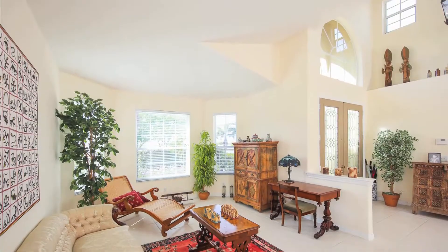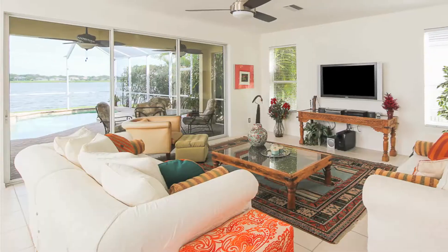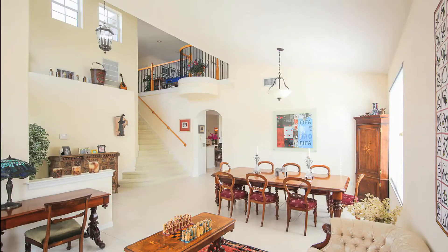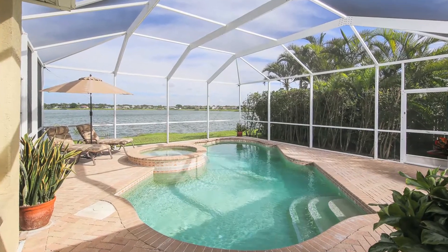The homes are contemporary in design and feature all the hallmarks of Florida living: spacious floor plans, high ceilings, state-of-the-art amenities, and wonderful outdoor areas.